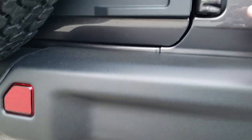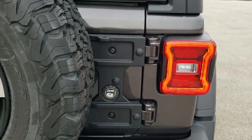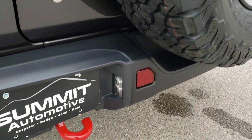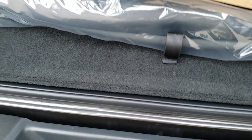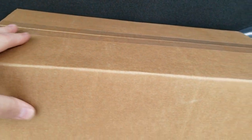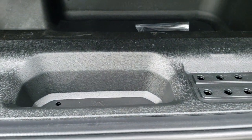The back bumper is metal as well. You get a metal cover on the rear gate, LED tail lamps, a backup camera, and LED license plate lights. There's also a red tow hook in the back. This is your trail rated kit — it includes gloves, a tow strap, and some other items. And this is the bag for your front hard top pieces.